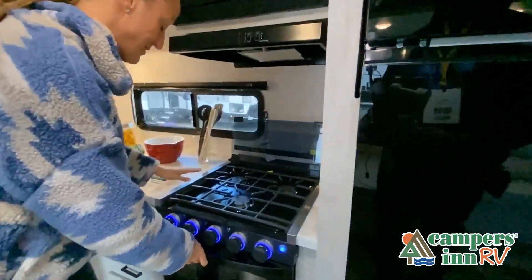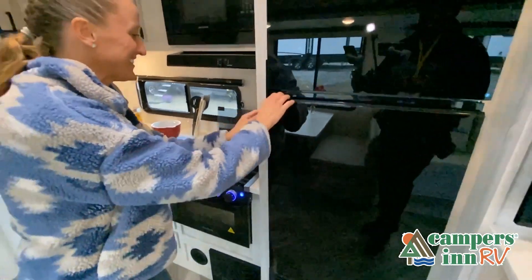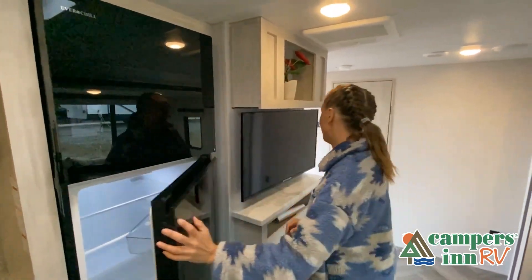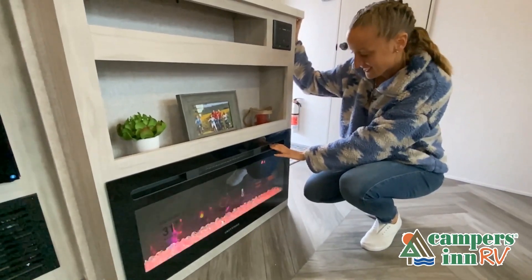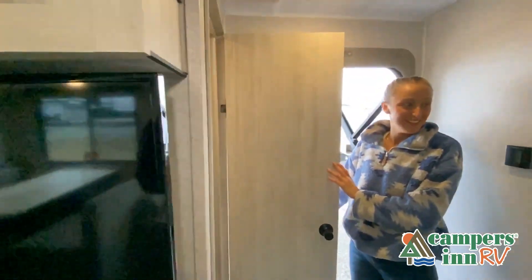Now, like a brochure, this video is only a representation of the manufacturer's floor plan. Just like a home, there are many variations of every RV made — features, options, colors, fabrics, and other specifications may be different from one RV to the next. So it's important to contact a Campers Inn RV team member for actual details about this floor plan.